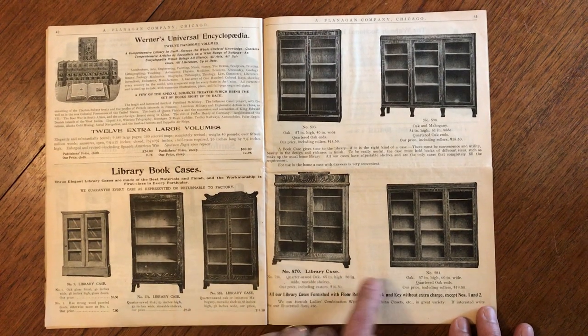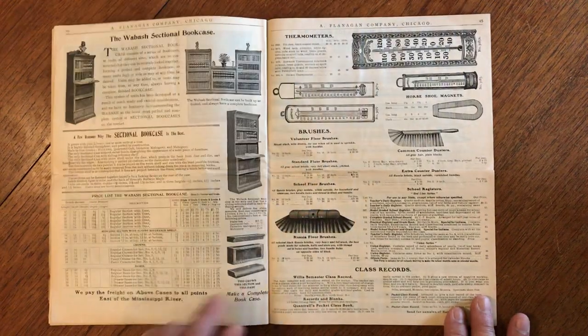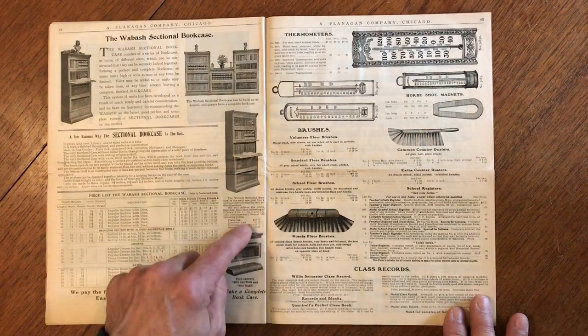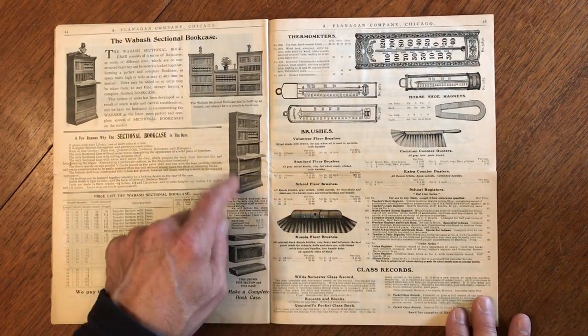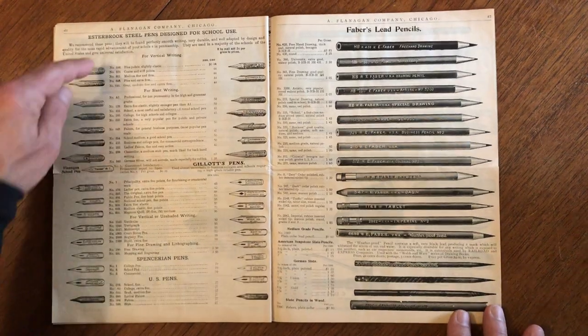Here's some bookcases right here — these are beautiful, very nice. Stacking, sectional. These are very popular. We have numerous assemblies like this; they often turn up at auctions and houses.